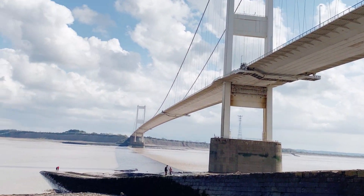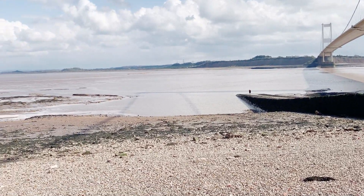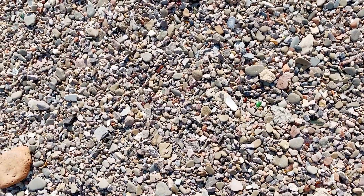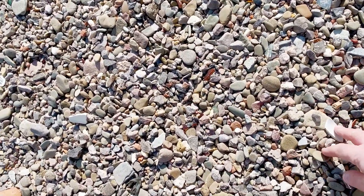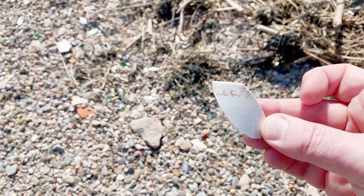Here we are at Beachley Beach, just underneath the Severn Crossing Bridge, looking over the River Severn. We won't be able to resist a little bit of plainer pattern here. Oh! Unexpectedly patterned — quite nice at that.